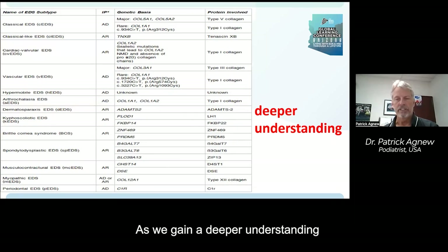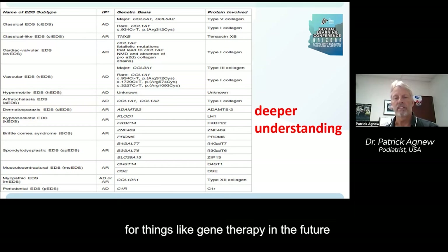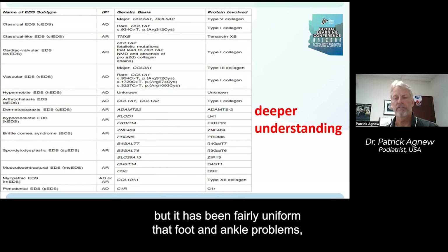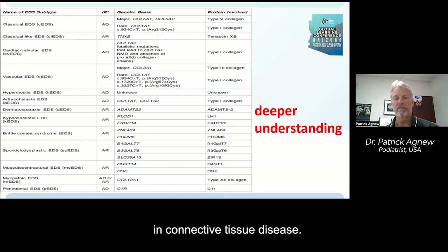As we gain a deeper understanding of connective tissue disease, we can certainly hope for things like gene therapy in the future, and can more specifically target other therapies. But it has been fairly uniform: foot and ankle problems penetrate nearly 100 percent of people with hypermobility and connective tissue disease.